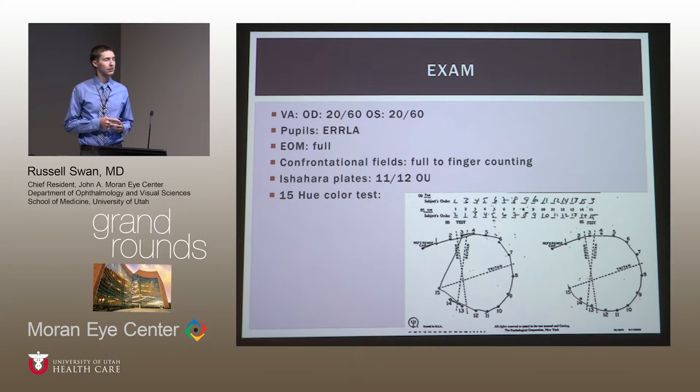The 15-hue color test has 15 little dots of different colors. In a person without color deficiencies, they'll line them up in order as the hues change. We were interested in whether she had a tritan deficiency — you'd see them jump along that axis, for example from 7 to 15 and back to 8 and then 14 and 9 and 13, indicating confusion along that color axis. She didn't have any of that on testing.